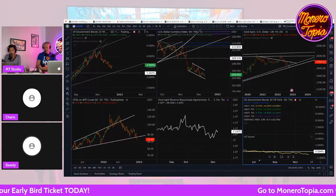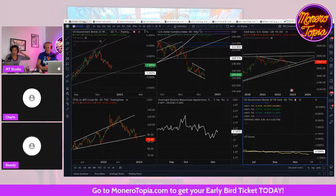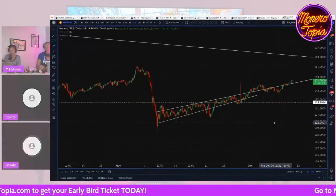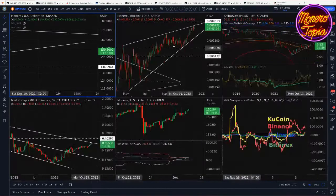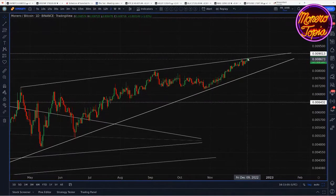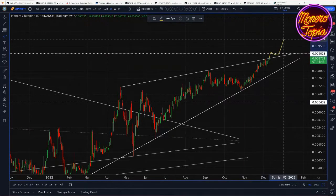Today I wanted to talk more about macro, particularly because next week there's a whole bunch of big numbers coming out. Starting with Monero — nothing really exciting happening except the same trend is continuing. We're just trending up. We're now trending on what was a resistance line, which is lovely. We're still hanging out inside of this rising wedge, and it looks almost like we want to push higher and bump out of that.